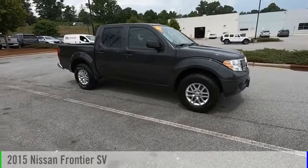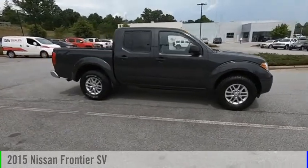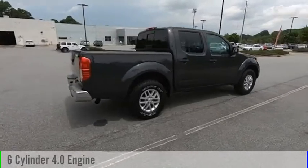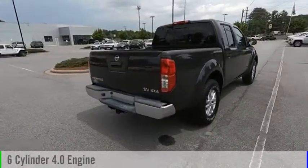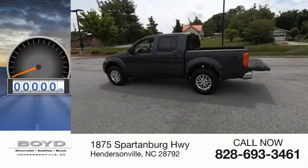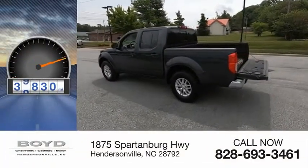Stop by and take a look at the 2015 Frontier. This vehicle is powered by a 4-wheel drive, 6-cylinder, 4.0-liter engine and comes with a 5-speed automatic transmission. This vehicle has less than 40,000 miles.